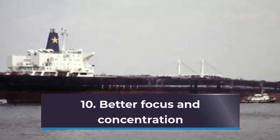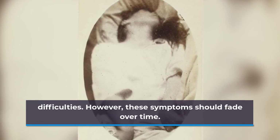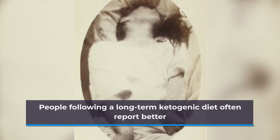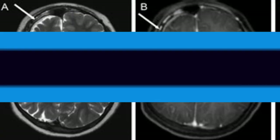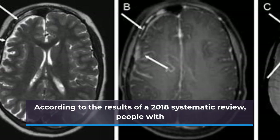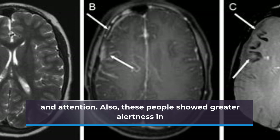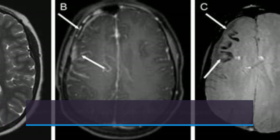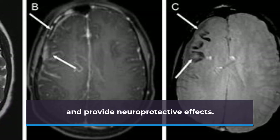10. Better Focus and Concentration. Initially, the ketogenic diet may cause headaches and concentration difficulties. However, these symptoms should fade over time. People following a long-term ketogenic diet often report better clarity and focus, and some research supports this. According to the results of a 2018 systematic review, people with epilepsy who follow the ketogenic diet report better alertness and attention. Also, these people showed greater alertness in some cognitive tests. Other studies suggest that the ketogenic diet may enhance cognitive function and provide neuroprotective effects.